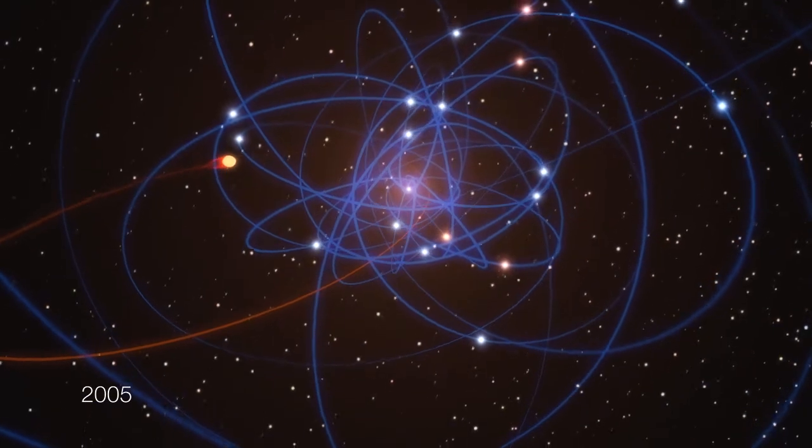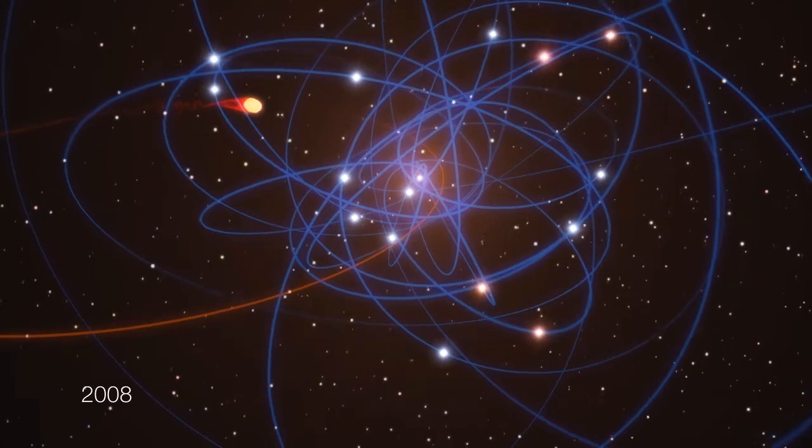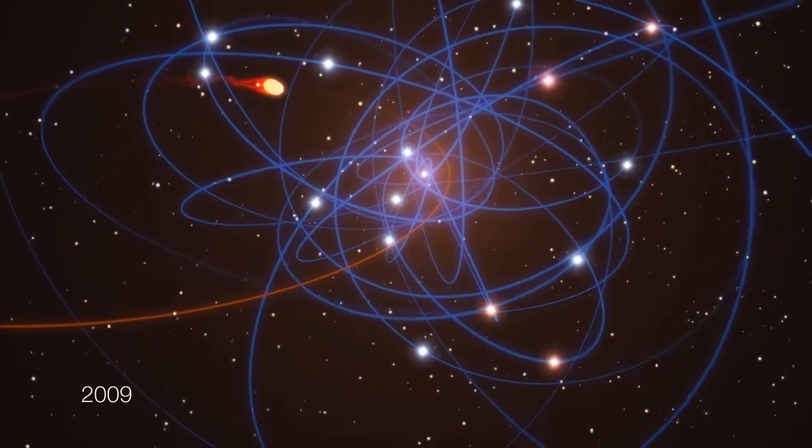The astronomers have already seen the cloud's outer layers becoming more and more disrupted over the last few years as it approaches the black hole.